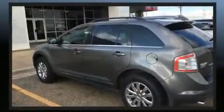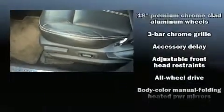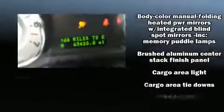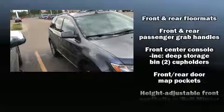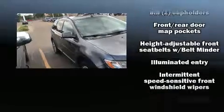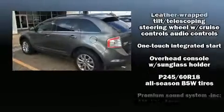Premium sound drives nine speakers, providing you and your passengers a sensational audio experience. Safety equipment has been integrated throughout, including dual front impact airbags, front side impact airbags, traction control, ignition disabling, and four-wheel disc brakes with ABS.